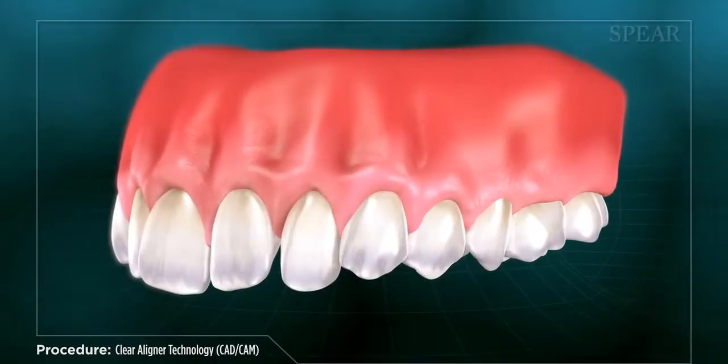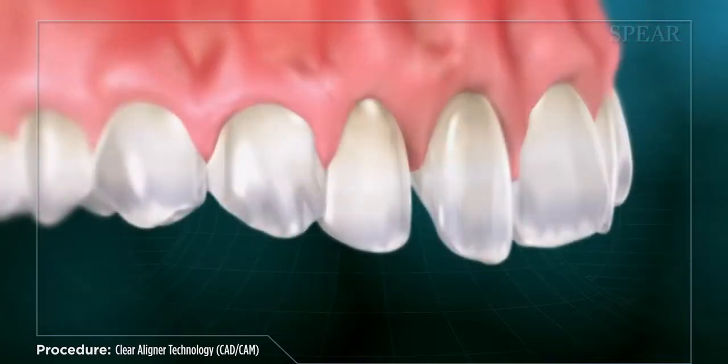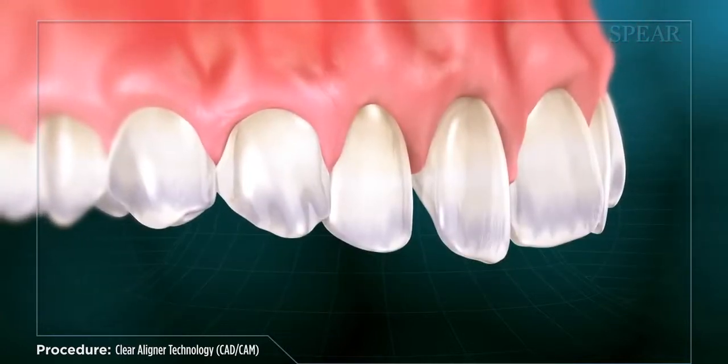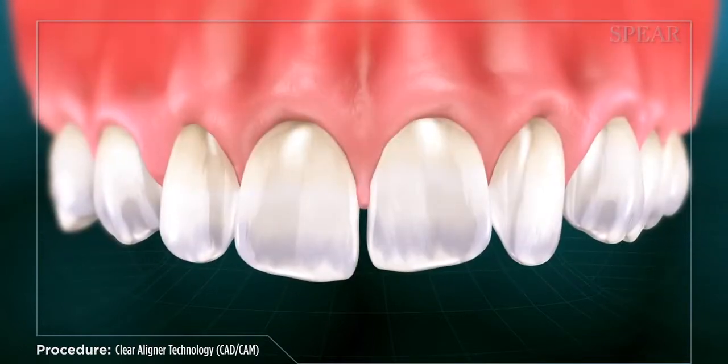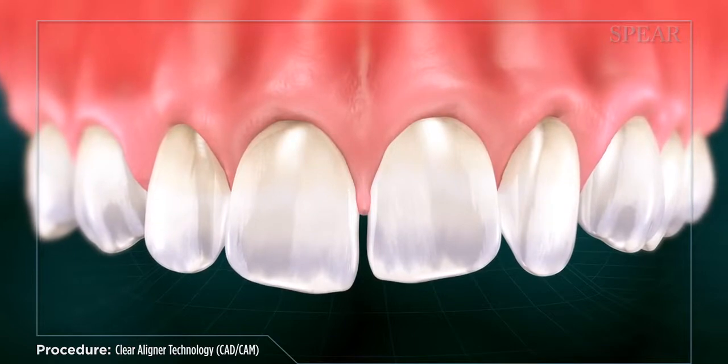When someone desires straighter teeth and a more aligned bite to improve their smile, clear aligners can be an excellent treatment option to achieve their goals. This treatment can achieve proper alignment while also being minimally visible compared to other orthodontic solutions.